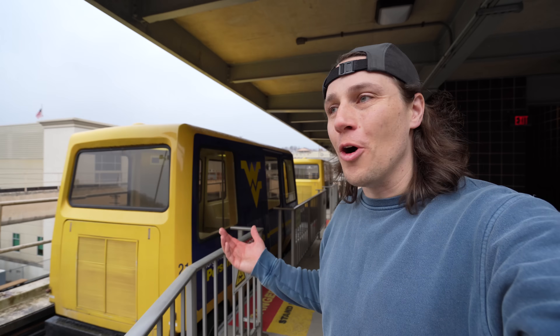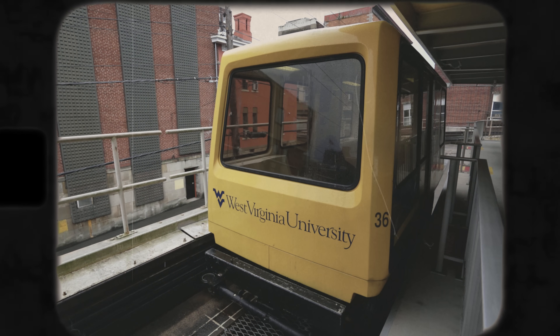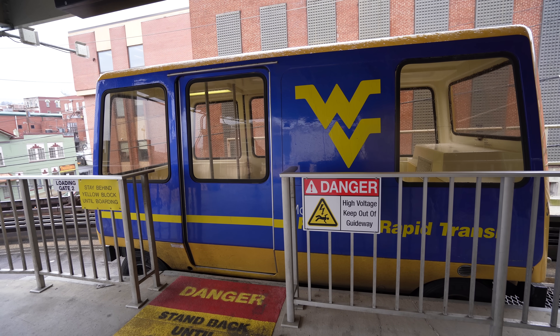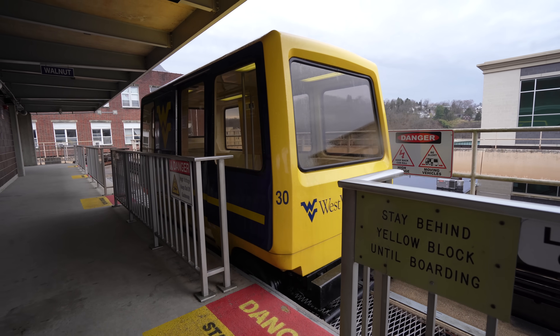It opened in 1975, and I can't imagine how futuristic that would have seemed at the time. This was the first system of its kind in America. And have you seen any other since? That's why I'm here to ride it today.